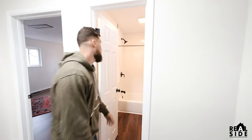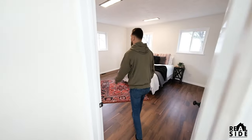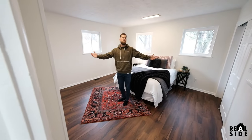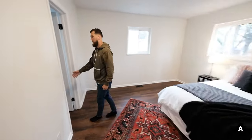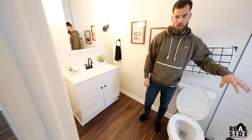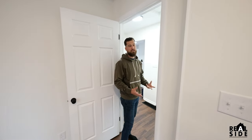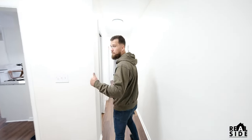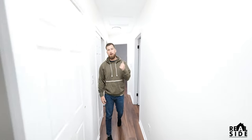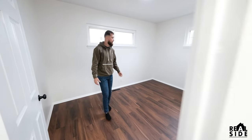We got bathroom number one. Then we got our master bedroom followed by an en suite master bathroom — a nice big bathroom with a walk-in shower on this side. This house is not huge, but it's a perfect three-bed, two-bath. Great for first-time families, great for investors, great for rentals. This is exactly what we're looking for when we're trying to buy houses. Then we got bedroom two and bedroom number three.